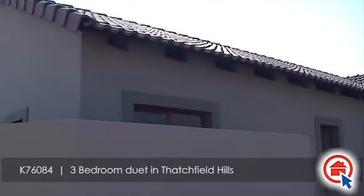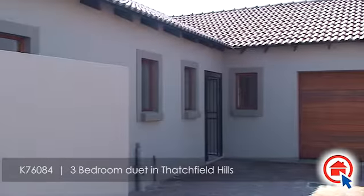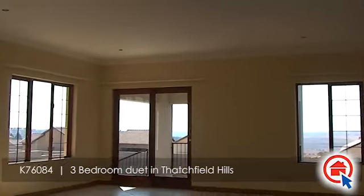This beautiful home is situated in Thatchfield Hills and is ideally located close to major routes, schools, shopping malls and all other amenities. This home has the following to offer.